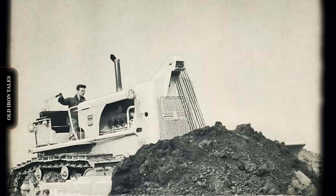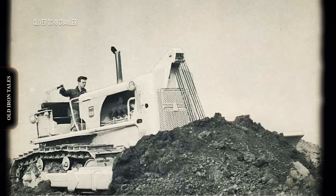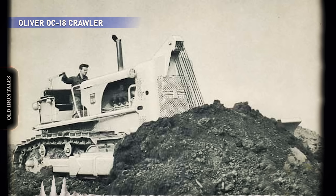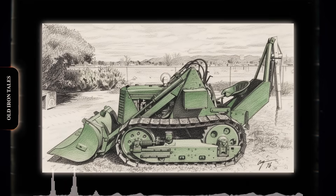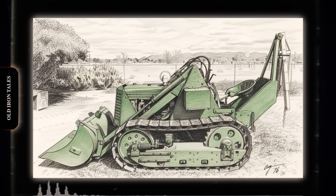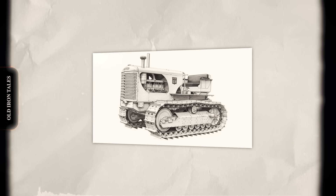Some machines are remembered for changing an industry, while others are remembered for what they could have been. The Oliver OC18 falls into that second category, a crawler tractor that had everything going for it except timing and corporate commitment. Between 1951 and 1959, only about 800 of these beasts rolled off the production line in Cleveland, Ohio — a pretty small number for a machine that sat between Caterpillar's D7 and D8 in size and capability.